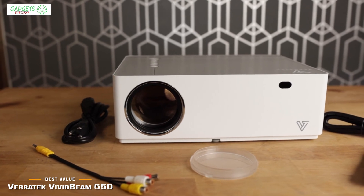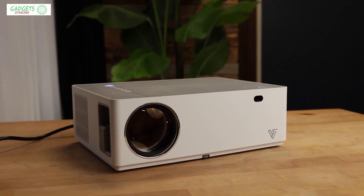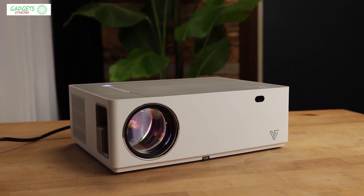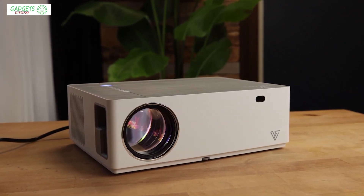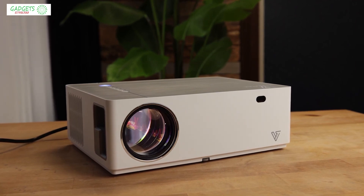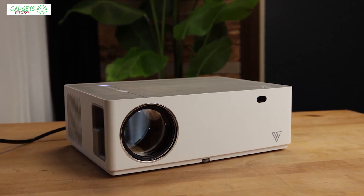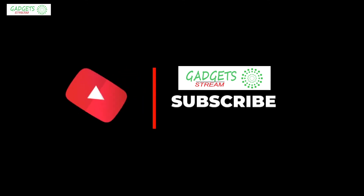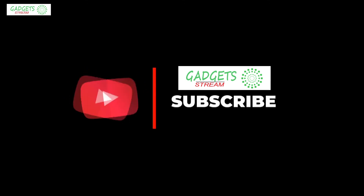That's all for now. If you enjoyed this video, please leave a like. If you're new to the channel, consider subscribing — we do our best to keep you up to date with the best products on the market. Check out the description for links to find the most up-to-date pricing on all the products mentioned. Hope you all have a great day and we'll see you back here soon.